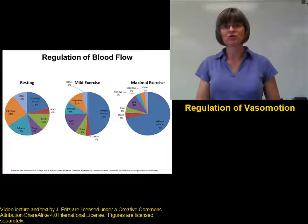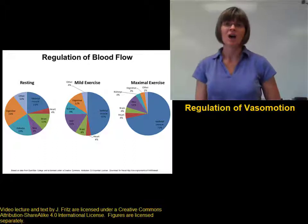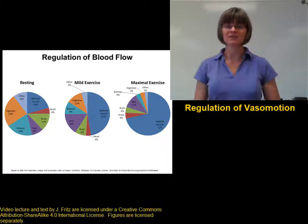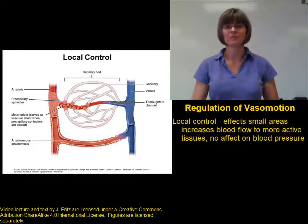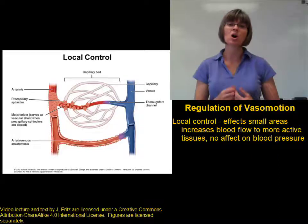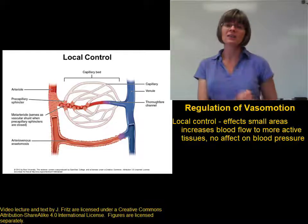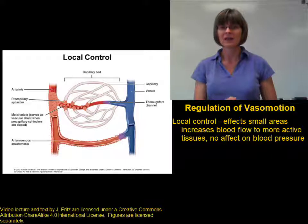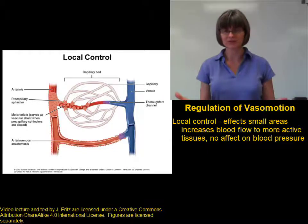The way we obtain regulation of vasomotion is through several different mechanisms: local control, neural control with signals from the brain, and hormonal control. Local control of vasomotion is very important for regulating blood flow to specific small areas of the body — getting more blood to tissues that need it right now, and less blood to tissues that don't. Because we're looking at local areas, this does not affect the total peripheral resistance and therefore does not really affect the blood pressure. This is only affecting blood flow to different areas.